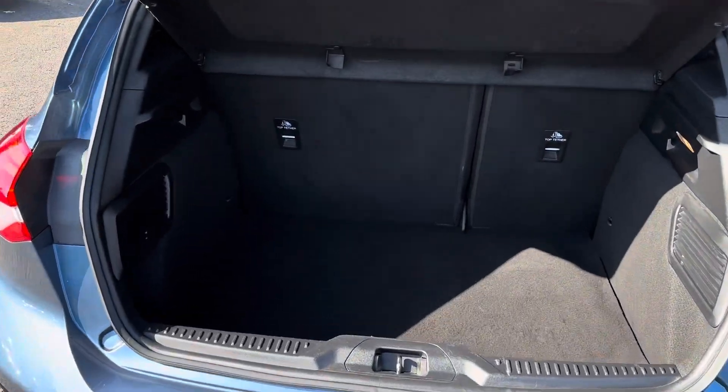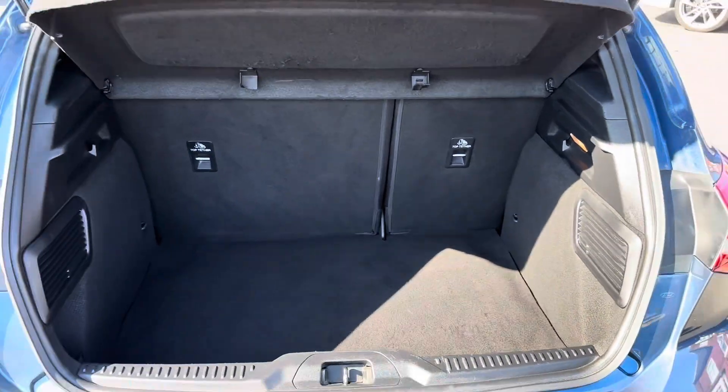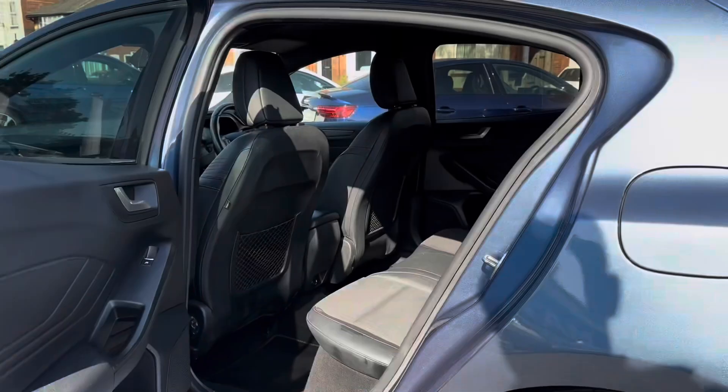In the boot, you'll find 273 litres of space. This can be increased to 1,250 litres with the rear seats down.